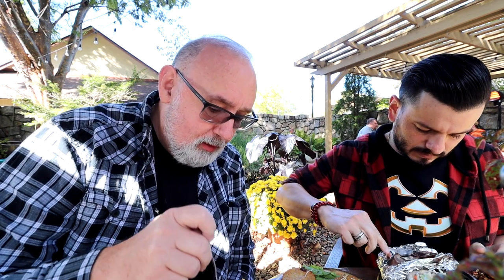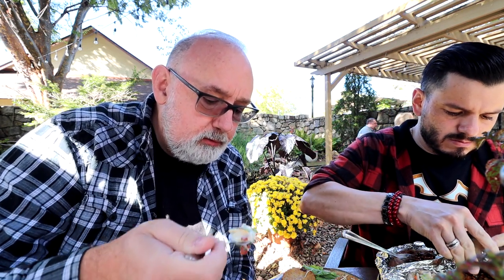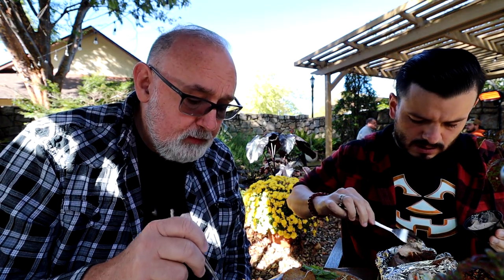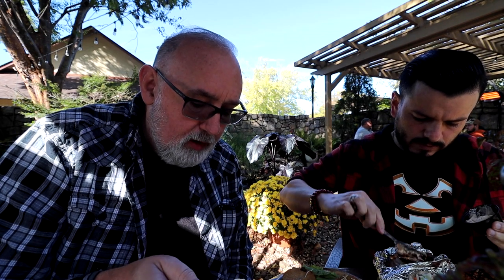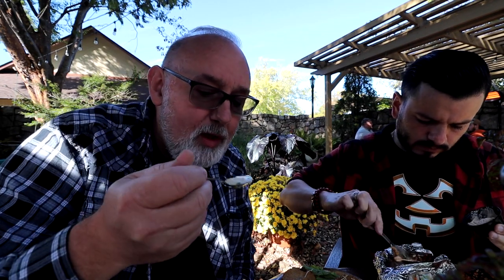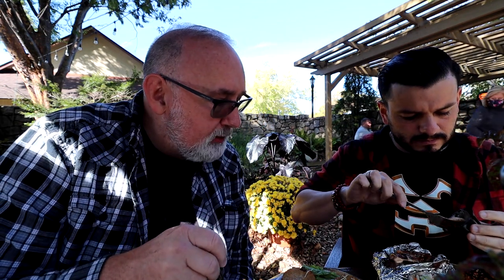I'm super excited to try all this food. I think I'll do the potato soup first. Oh, it's very delicious. It's got cheese, some crumbled bacon, some shallots. Very creamy, thick. It's a good soup.